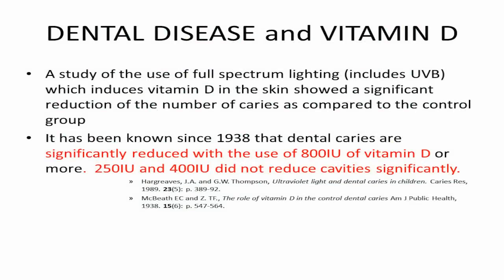250 and 400 international units of vitamin D did not improve dental health for kids. 800 international units did — and that was done in 1939. Then they brought out fluoride, and we forgot about vitamin D.